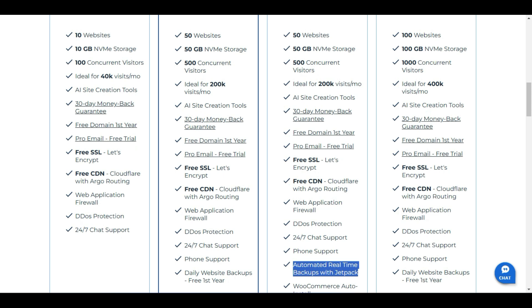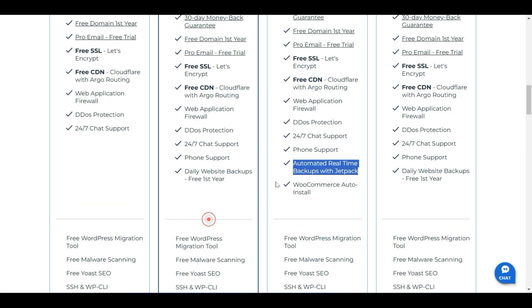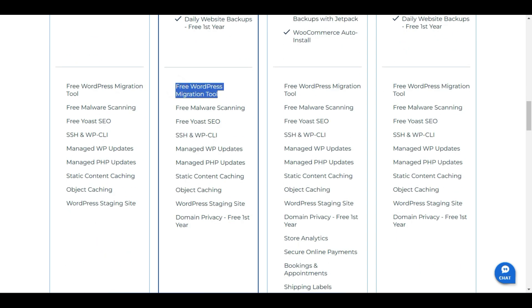You can check more features by clicking 'more features.' Bluehost includes a free WordPress migration tool, free malware scanning similar to Hostinger, and the Yoast SEO plugin to help with on-page SEO — setting titles, descriptions, and finding keywords for your pages and posts. It also manages WordPress and PHP updates automatically, so if you're running an outdated version, it will auto-update your website files. Static content caching and object caching are both included to speed up your website.